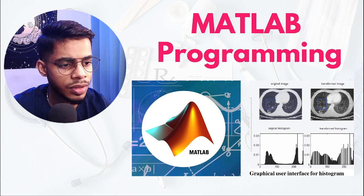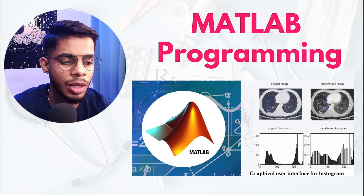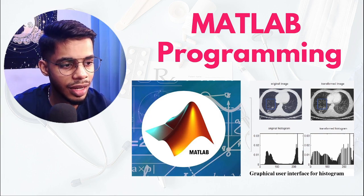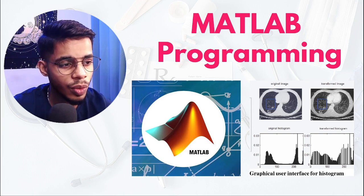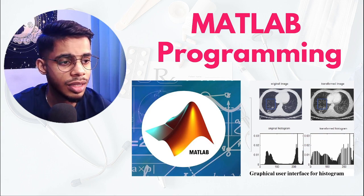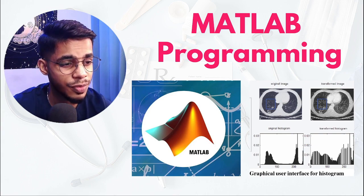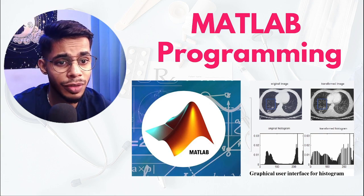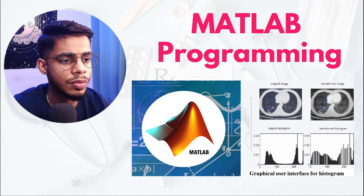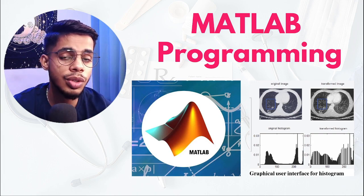For example, if you look at this graphical user interface for a histogram — this is an MRI scan — using MATLAB image processing we have improved the quality of the image. The left image is the original image; on the right-hand side you can see a more transformed, clearer image where details like the contours are very clearly visible.